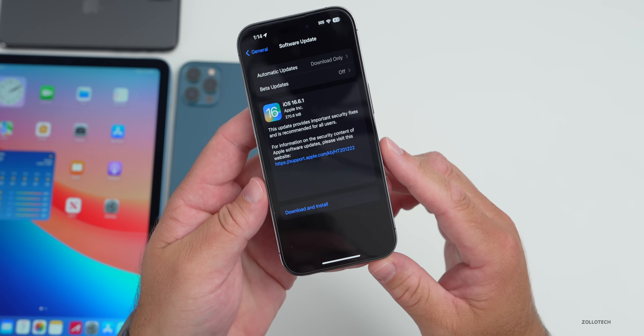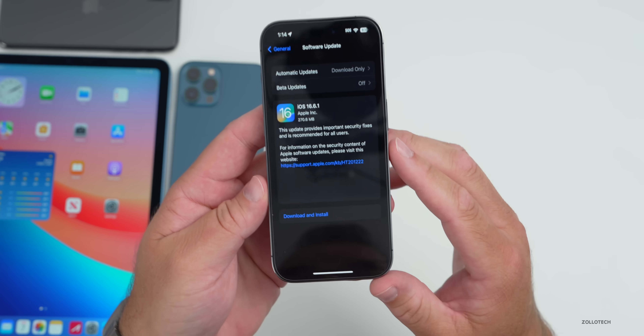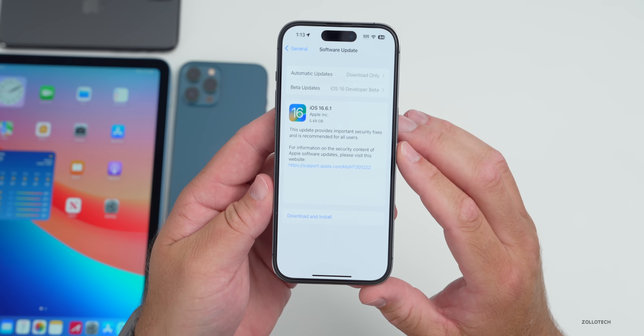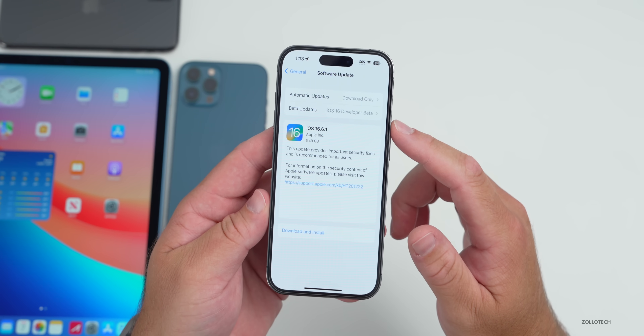This particular update varies depending on whether you have the betas turned on or off. With the beta turned off it came in at 270.6 megabytes. With it turned on it was 5.49 gigabytes, so make sure you turn that off if you're seeing that.